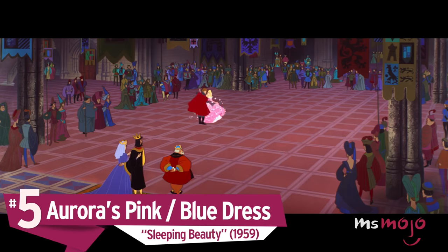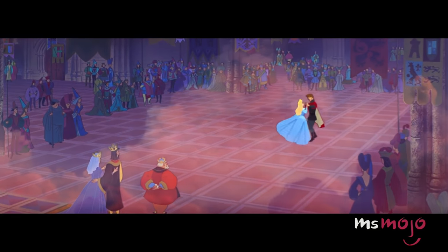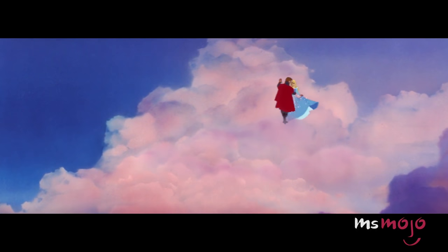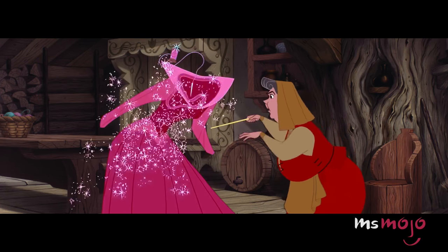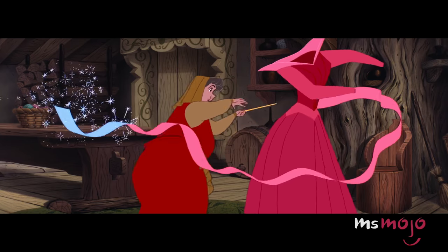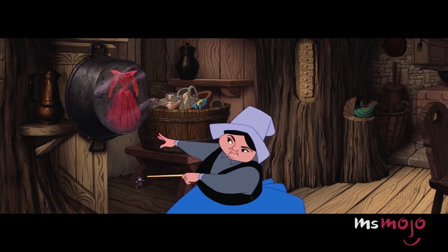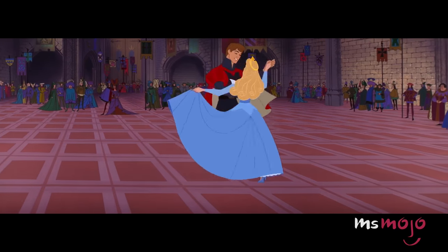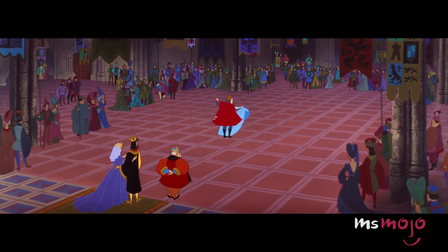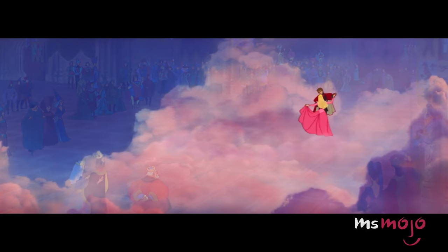Number 5: Aurora's Pink and Blue Dress, Sleeping Beauty. Which dress is better — pink or blue? Answer: we're picking both. How could we possibly choose between the two when Aurora's own fairy godmothers can't decide? We can all agree that the style of the dress is simply sublime — the way it's cut, the way it flows, all of that is nailed perfectly. But then we get not one, but two color choices. This would be easier if Aurora didn't look so stunning in both. That playful pink, that gorgeous blue — maybe we can mash the two together.